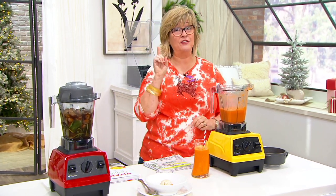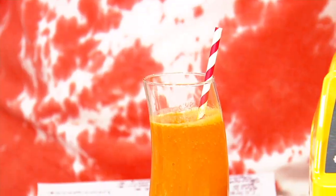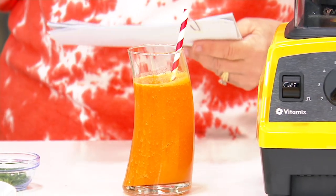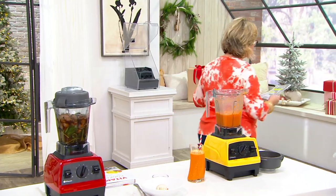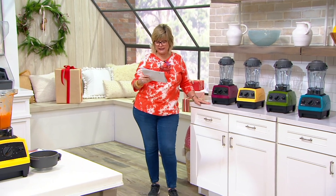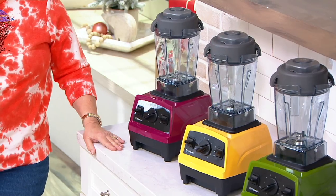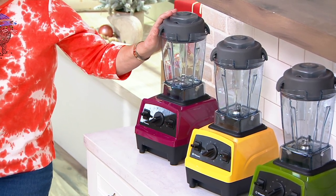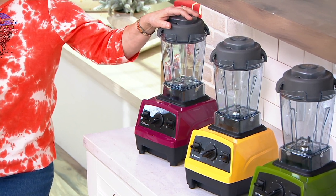That's the result you get with a Vitamix, which is not your typical blender. It does so many other functions and is going to take the place of lots of your countertop appliances. This is the lowest price we've found — our only and last Vitamix Today Special Value of the year at a fantastic price: five payments of $58, and free shipping saves you almost $17.